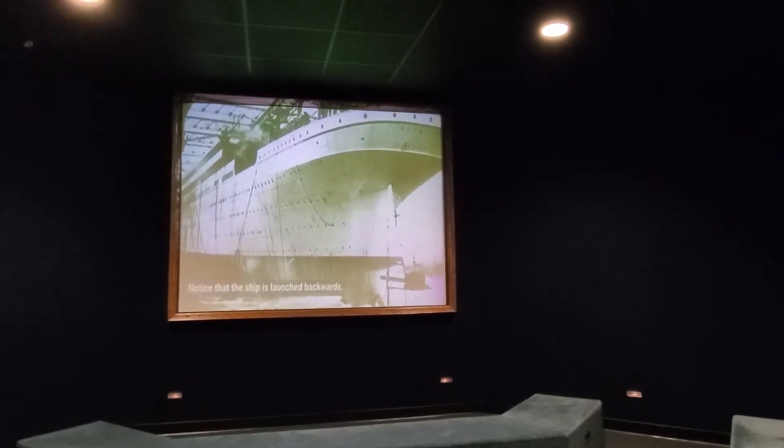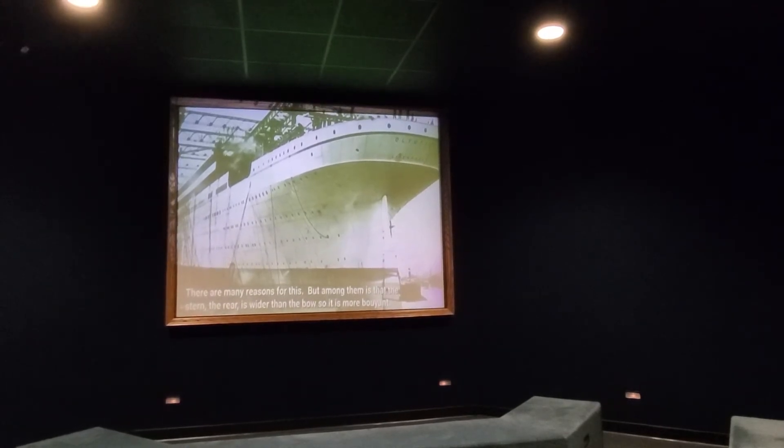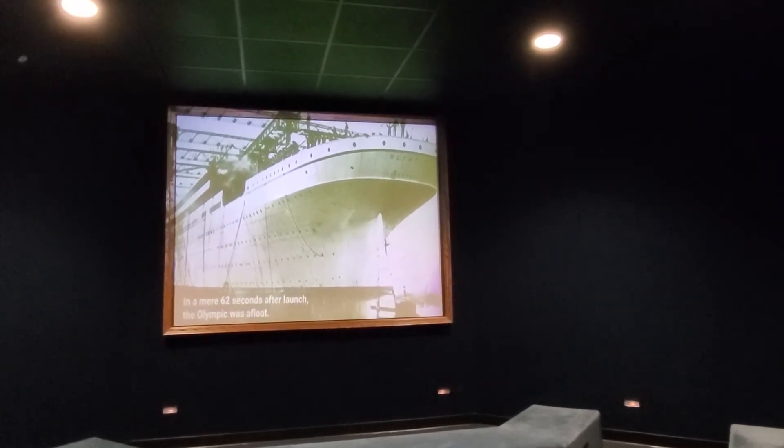Notice that the ship has launched backwards. There are many reasons for this, but among them is that the stern — the rear — is wider than the bow, so it is more buoyant. In a mere 62 seconds after launch, the Olympic was afloat.